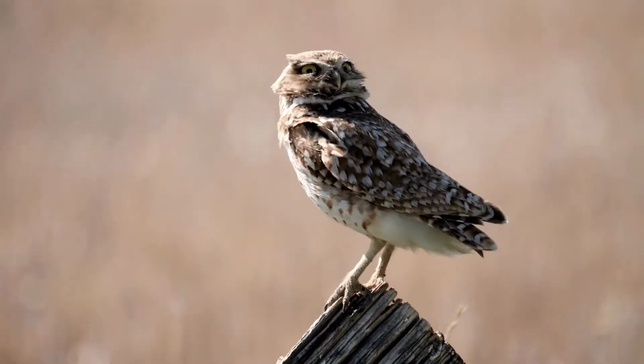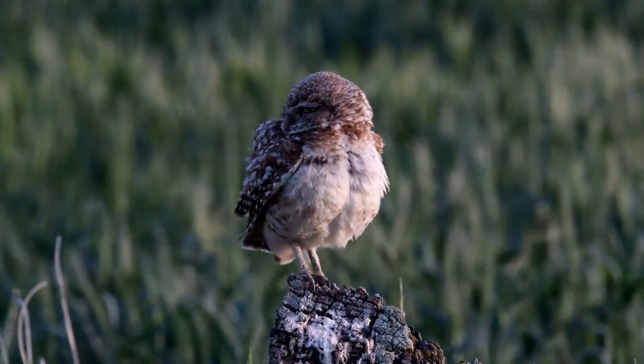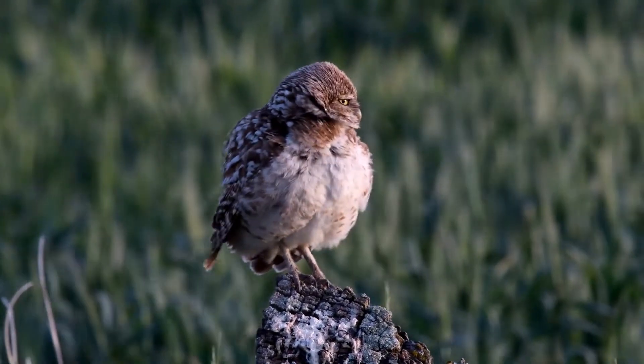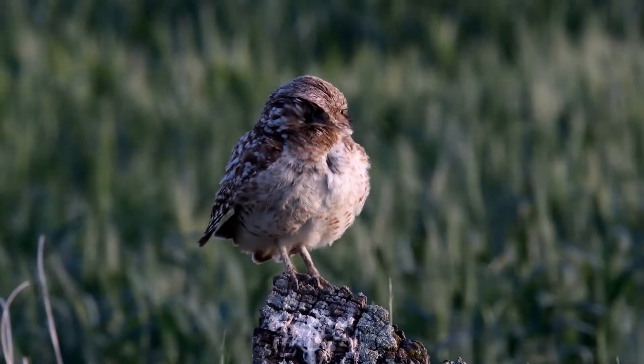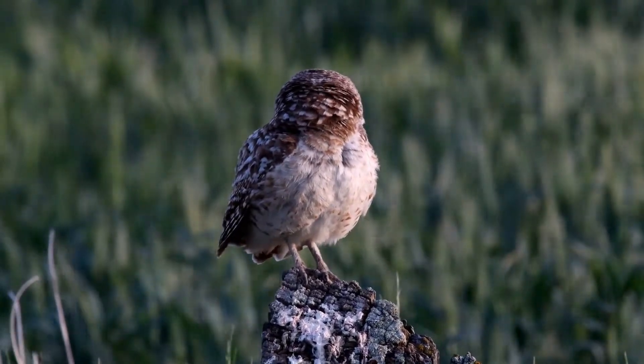Although these owls are capable of building their own burrows, they generally prefer burrows abandoned by ground squirrels and other small rodents. Burrowing owls in California are found mostly in grasslands and along irrigation banks adjacent to intensive agriculture in expansive grasslands.